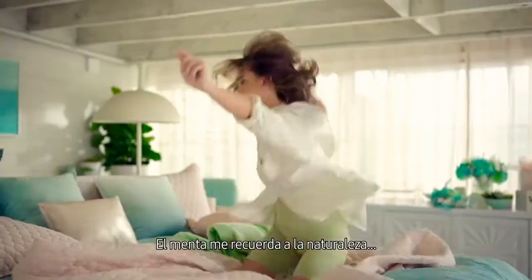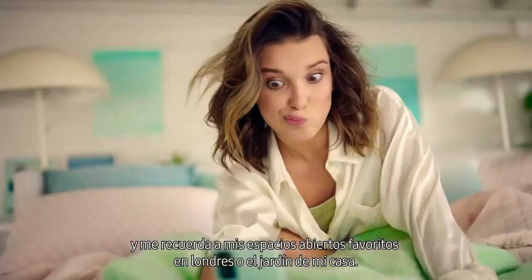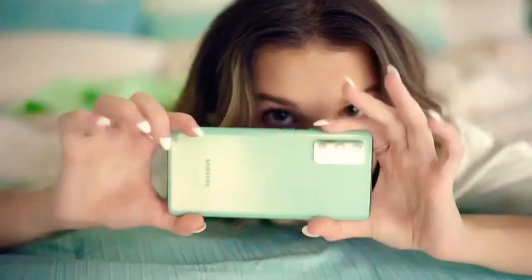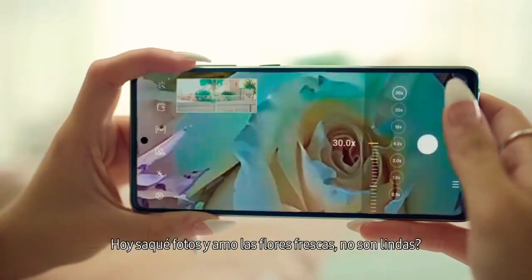Mint reminds me of nature. It makes me think of my favorite wide-open spaces in London and my garden at home. I got these today and I just love fresh flowers. Aren't these beautiful?